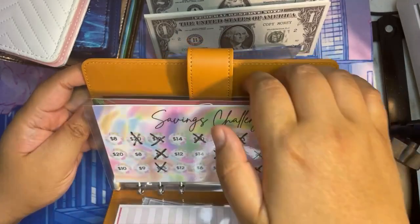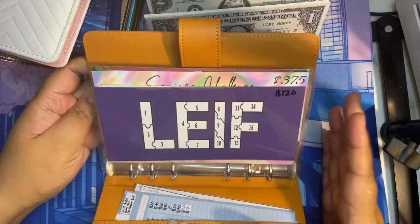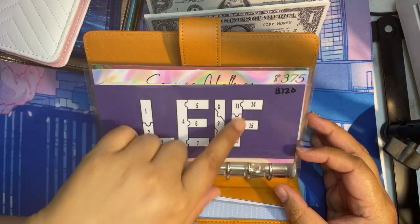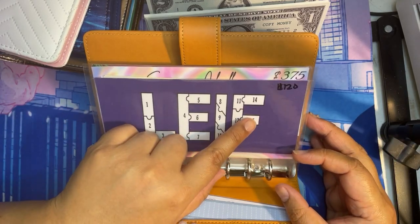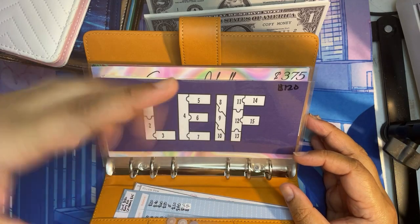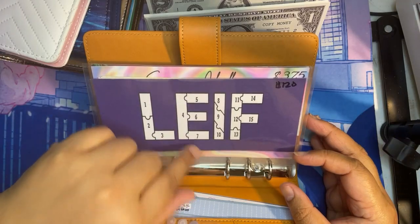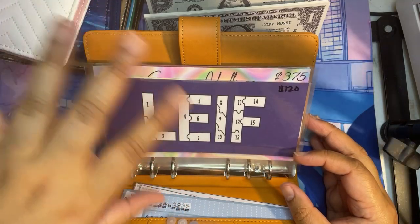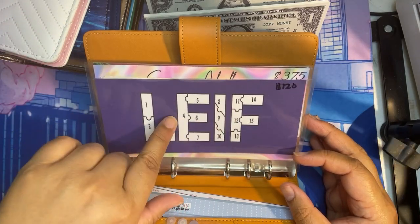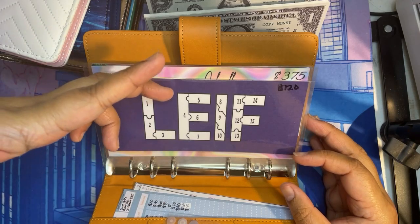I actually calculated how much money I have left to pay my brother back. His envelope is a total of $120, which is exactly how much I owe him left. So what I'm going to do from now until the end of October is still stuff his envelope $20 a week, and I'm going to start coloring his envelope so it'll be a really good indicator that I'm almost there.